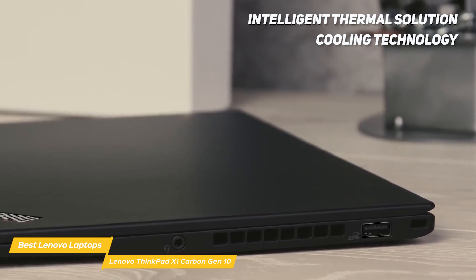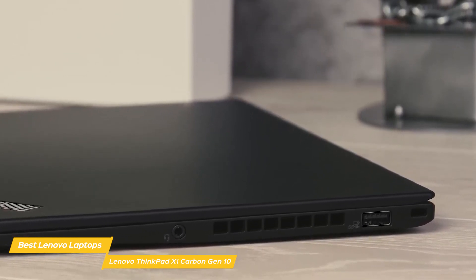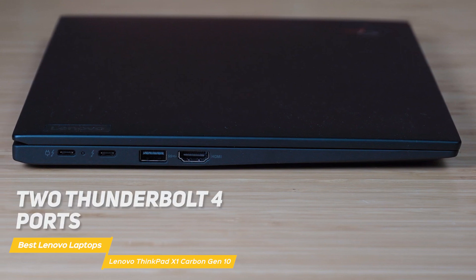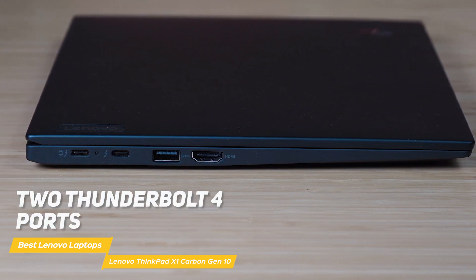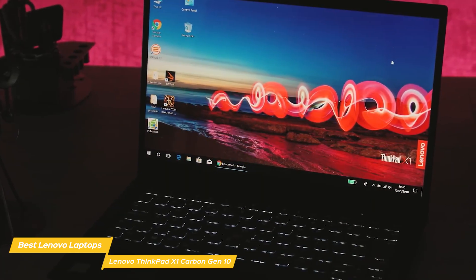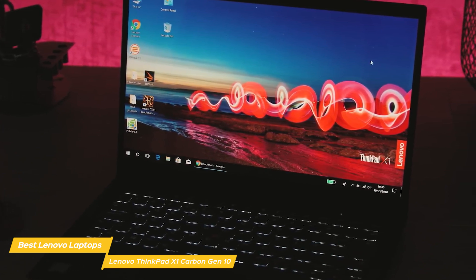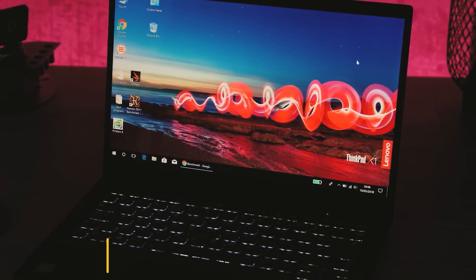It uses intelligent thermal solution cooling technology — the Gen 10 has a one-bar hinge, dual fans, and rear venting, so you can put in long hours without worrying about overheating. It operates with Windows 11, and when it comes to connectivity, it has two Thunderbolt 4 ports, two USB-A ports, HDMI 2.1, and an audio port. Overall, the Lenovo ThinkPad X1 Carbon Gen 10 is a terrific laptop with an amazing combination of powerful performance, lightweight design, and outstanding visuals, making it a top choice on the market.